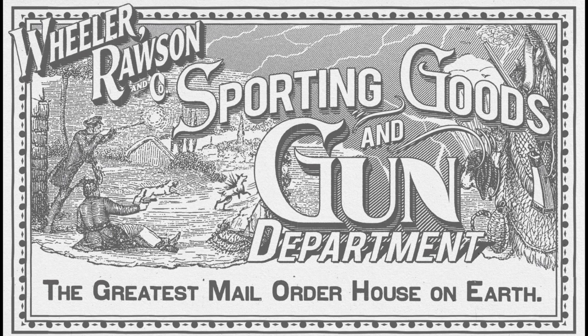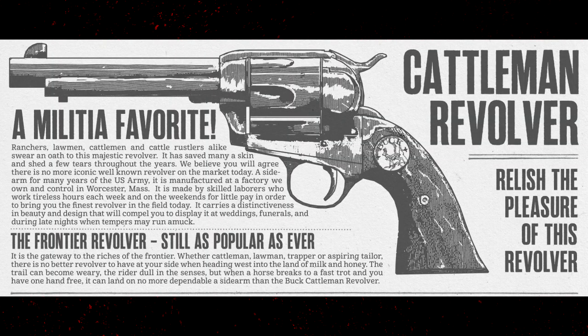First, the Cattleman Revolver. 'Relish the pleasure of this revolver — a militia favorite. Ranchers, lawmen, cattlemen and cattle wrestlers alike swear an oath to this majestic revolver. It has saved many a skin and shed few tears throughout the years. We believe you will agree there's no more iconic, well-known revolver on the market today — a sidearm for many years in the US Army.'